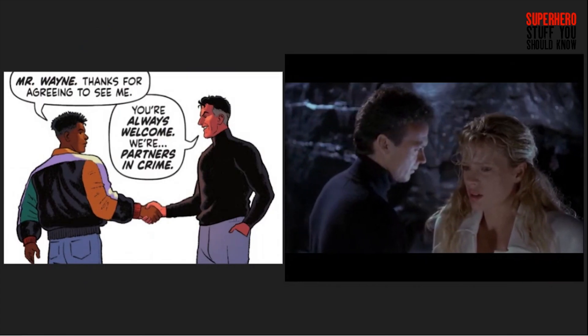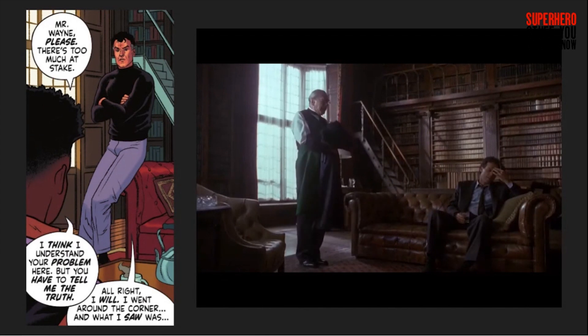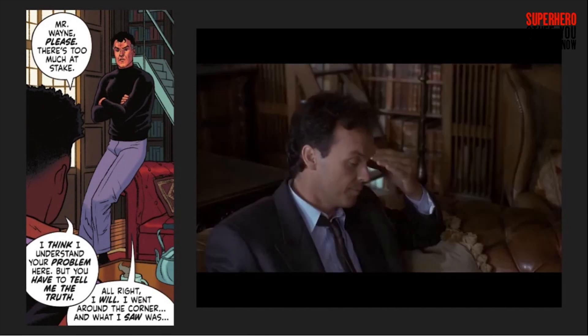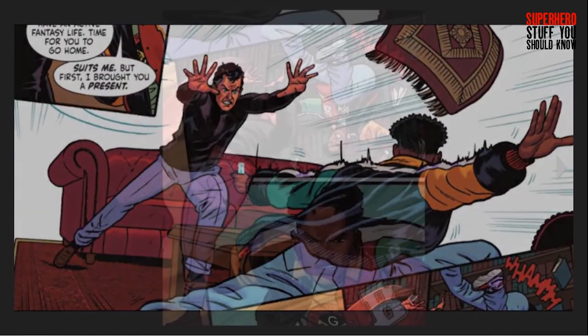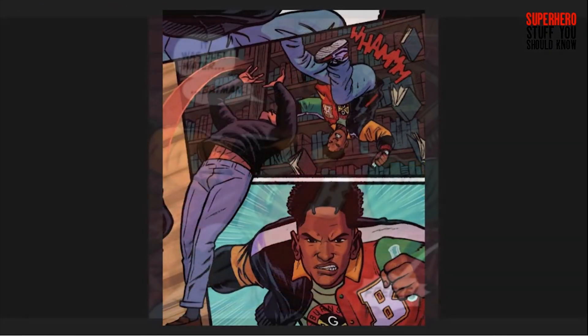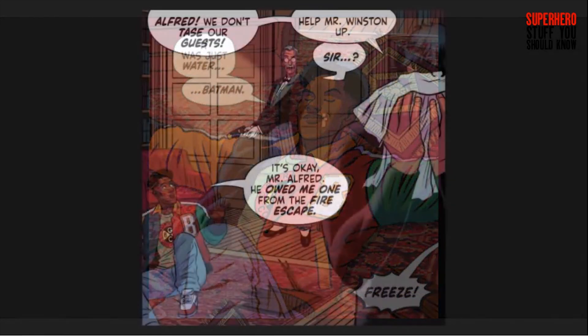When Bruce meets with Drake, he's wearing the classic black turtleneck that he wore in the Burton films. They're also meeting in the same study where Bruce and Alfred talked in 89. During the scene, Bruce and Drake start fighting in Wayne Manor, with Bruce showing impressive moves, which leads Drake to confirm his suspicion that Bruce is Batman — shortly before Alfred barges in with a taser.